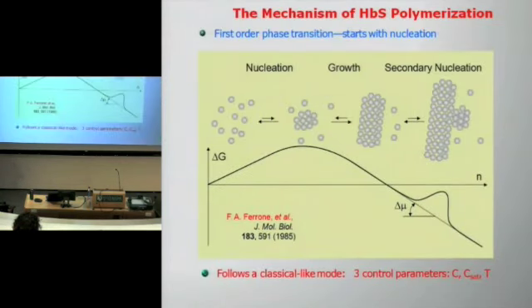We are not the first to study the process of polymerization. Many years ago, somewhere in the 1980s, it was discovered that the polymerization is a first-order phase transition. It starts with nucleation, where a small cluster of the polymer forms which carries all the structural properties of the large fiber, and then this fiber grows. It was also found that secondary fibers nucleate on top of existing ones — that is why this was called the double nucleation mechanism.